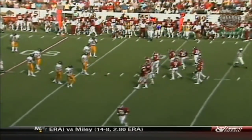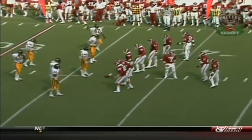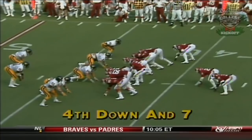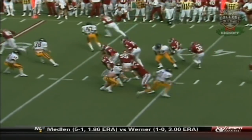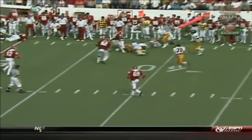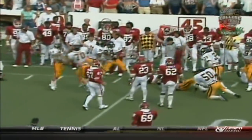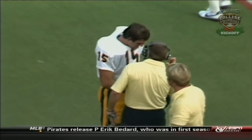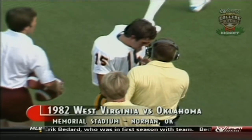Phelps made one big fourth-down play earlier and scored a touchdown. Everything riding here for Oklahoma, trailing by seven with three minutes and six seconds to go on fourth down. Phelps is being chased — Phelps screen pass to Wilson — he's going to be thrown way short, and it will be West Virginia's ball at the 45. West Virginia, well coached by Don Nealon, was not to be fooled.